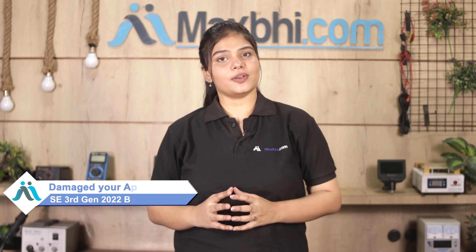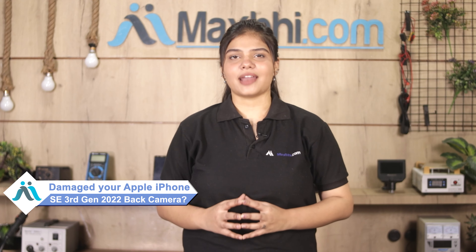Hi friends, this is Lucky from Maxp.com. The Apple iPhone SE 3rd generation 2022 back camera is damaged.